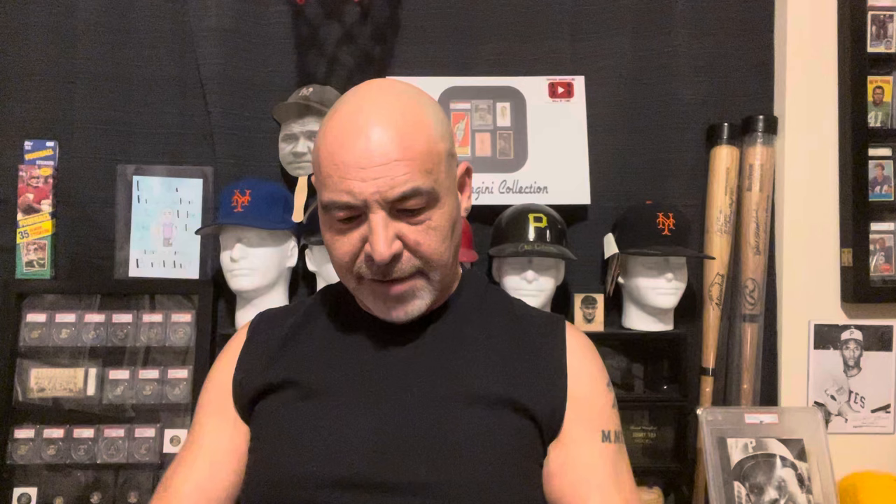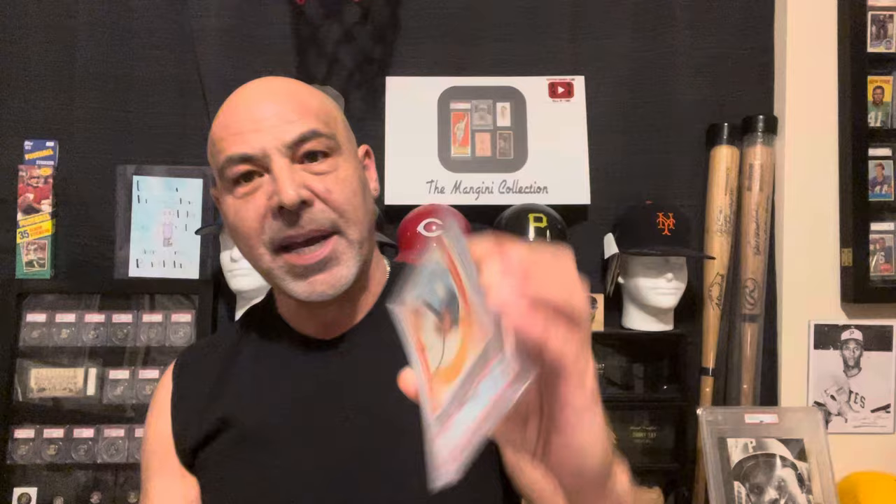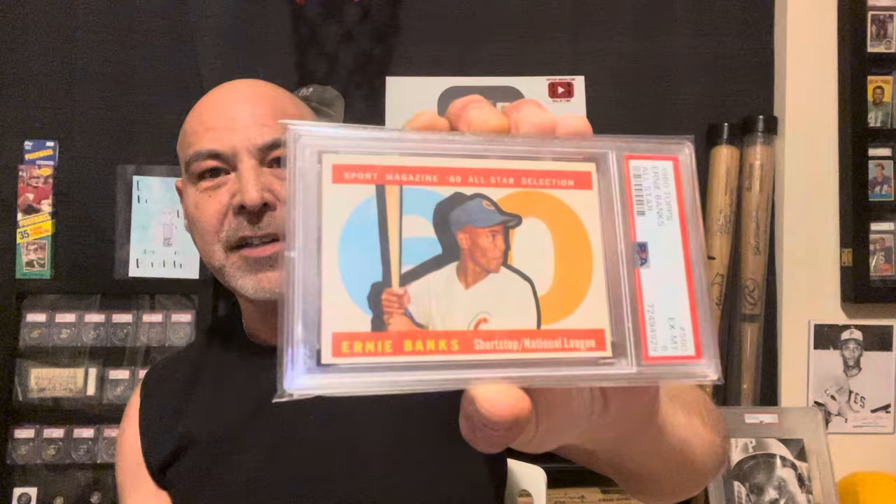I got this 1960 All-Star Ernie Banks. It's fitting I show him on opening day. Let's play two. Hard not to like Ernie Banks — Mr. Cub.